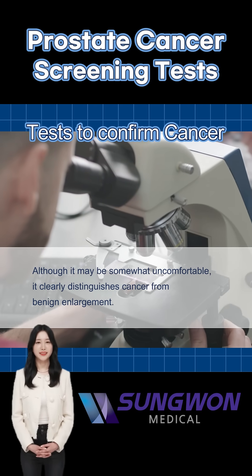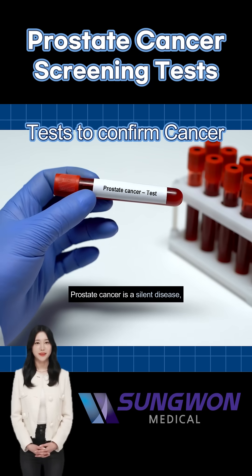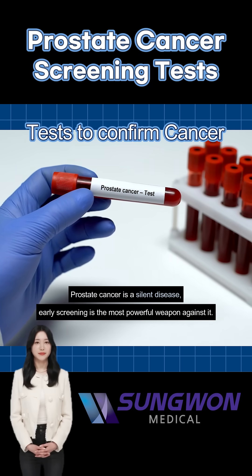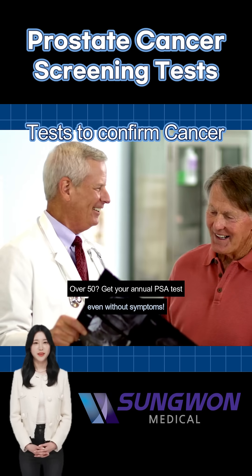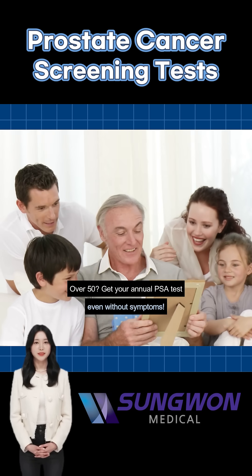Each test has its role. PSA is a starting point, but no single test is perfect. Talk with your doctor to find the right screening plan for you, because early detection truly makes a difference.